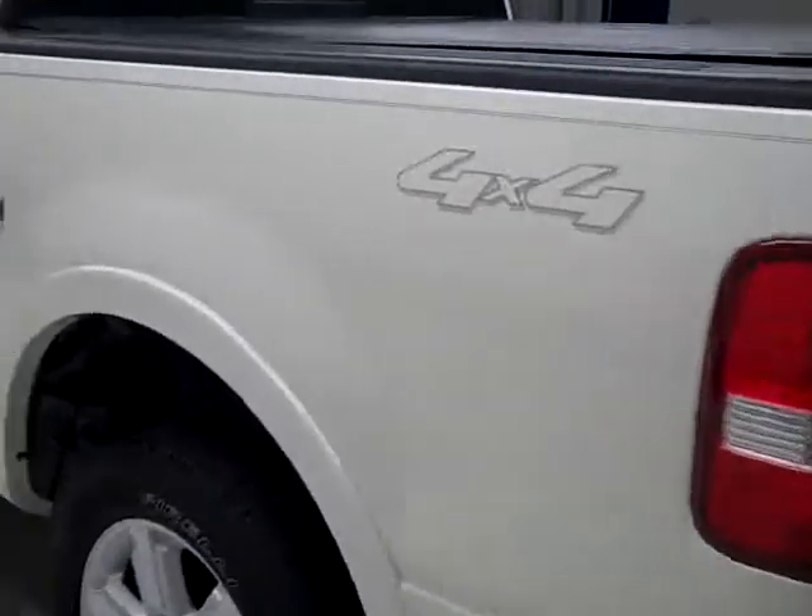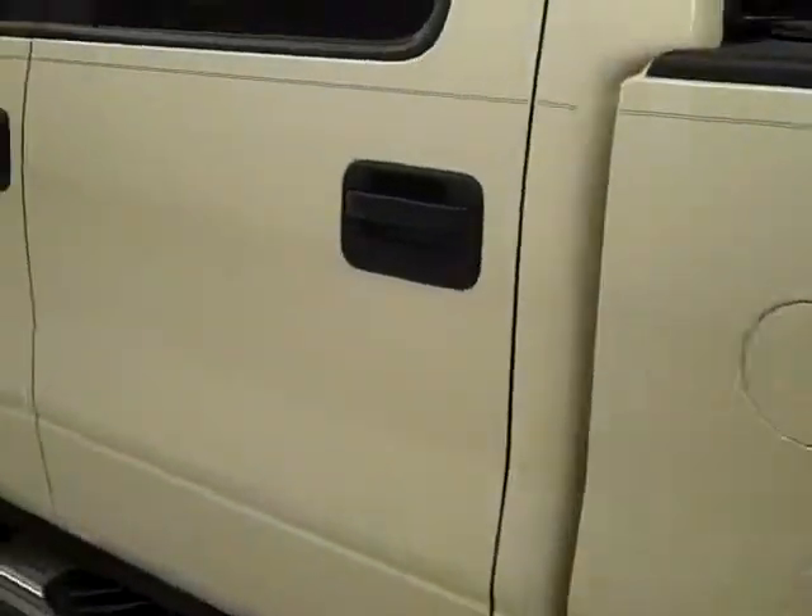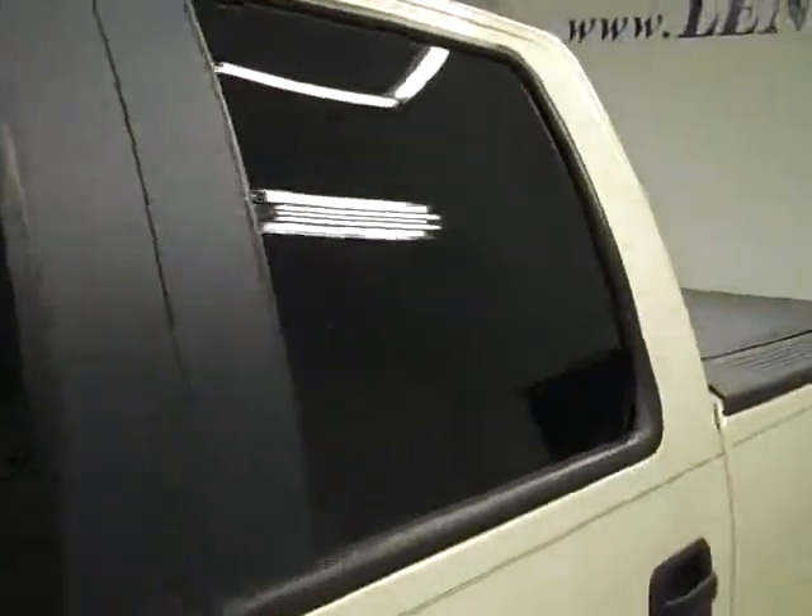Down this side, again very clean, shiny paint — no dents, dings or scratches here either. The hood's nice and clean too. Body of this truck is in great shape.